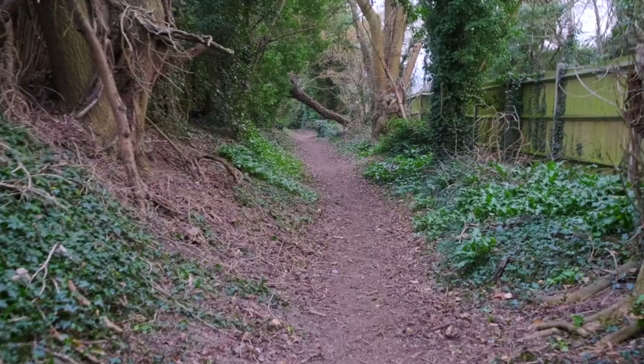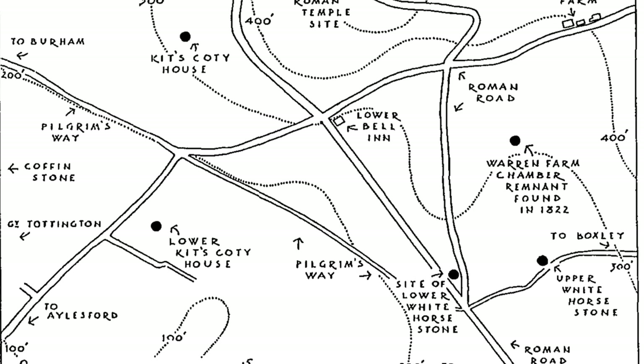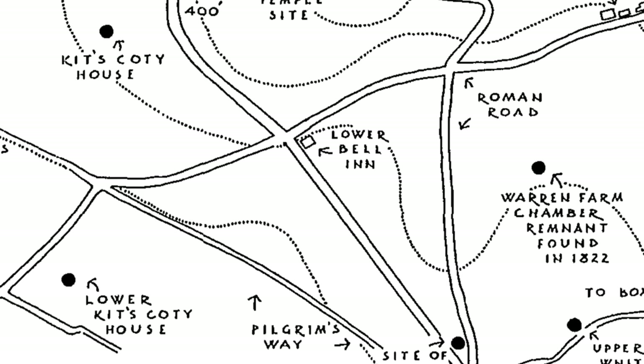What a sight these mounds must have been in their original splendour. Sadly, a trait we share with our ancestors throughout the centuries is our propensity for vandalism. But more about that when we come to our first port of call.